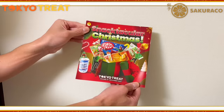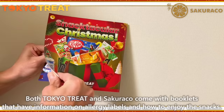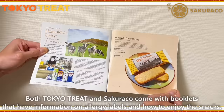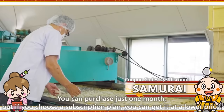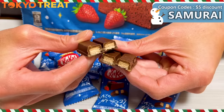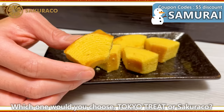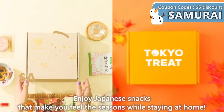Both Tokyo Treat and Sakurako come with booklets that have information on allergy labels and how to enjoy the snacks. You can purchase just one month, but if you choose a subscription plan you can get it at a lower price. You can get a discount by using the coupon code shown. Which one would you choose — Tokyo Treat or Sakurako? Enjoy Japanese snacks that make you feel the seasons while staying at home.